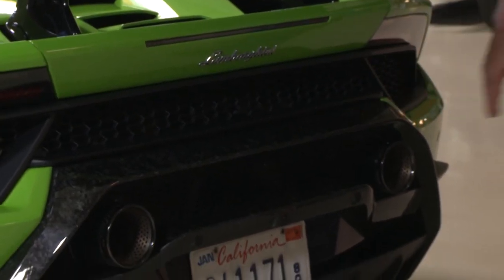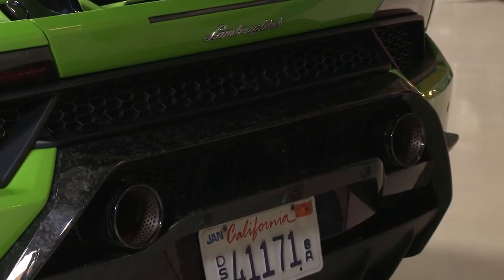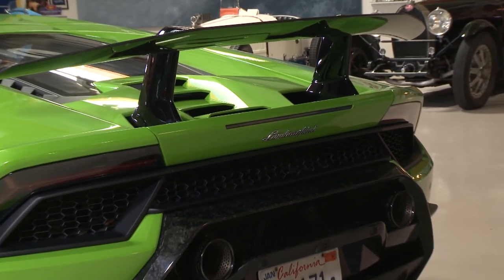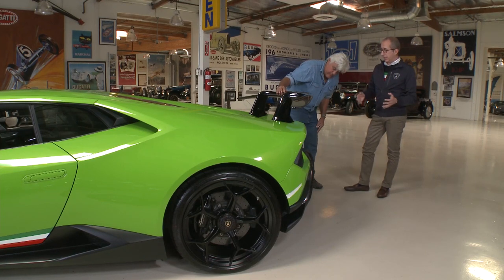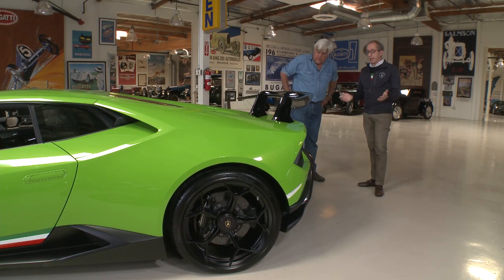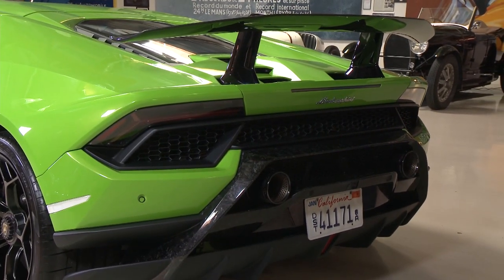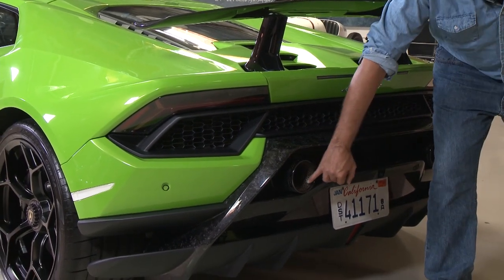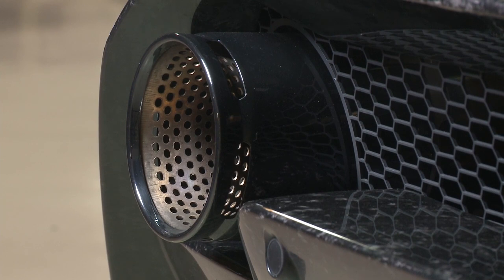This is all forged carbon fiber as well. The wing, rear bumper, and engine bonnet together save around 88 pounds compared to the normal Huracan. The exhaust was also evolved and weighs less. The holes around the exhaust are for sound — to create a louder exhaust note.